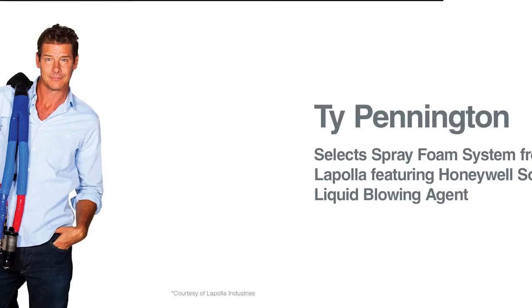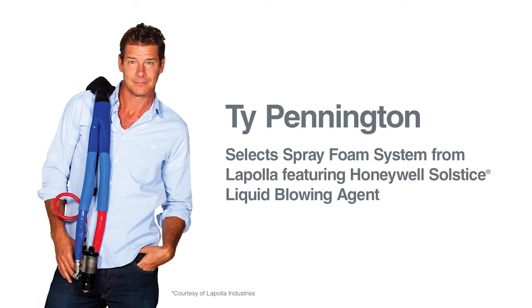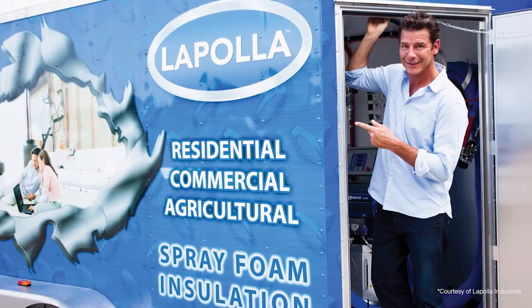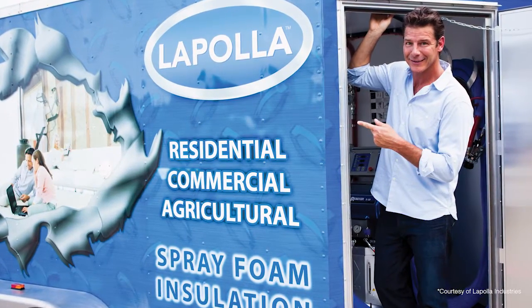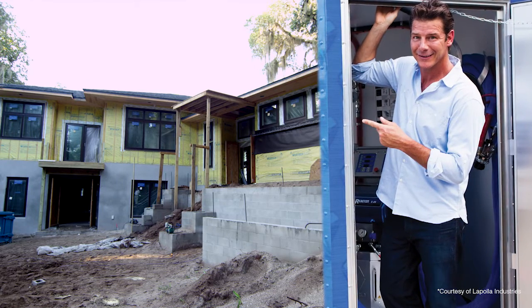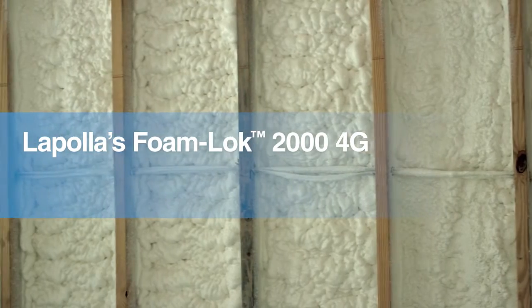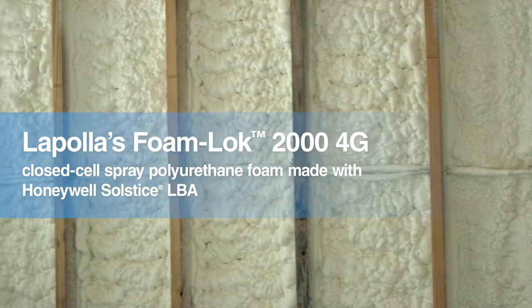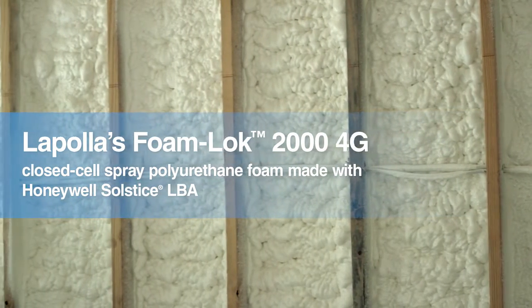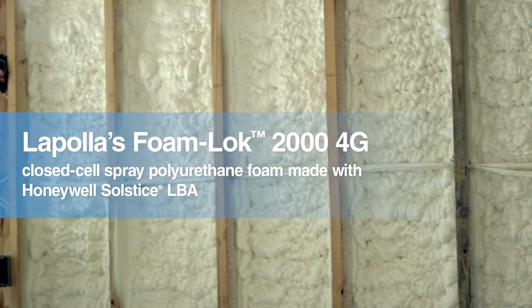Emmy Award-winning television host Ty Pennington has helped rebuild over 200 homes with leading contractors across the United States. When selecting insulation for his new 6,500 square foot Florida home, he wanted the latest state-of-the-art technology. He chose a new closed-cell spray foam wall system from La Pola Industries, made with Honeywell Solstice Liquid Blowing Agent — the first of its kind.